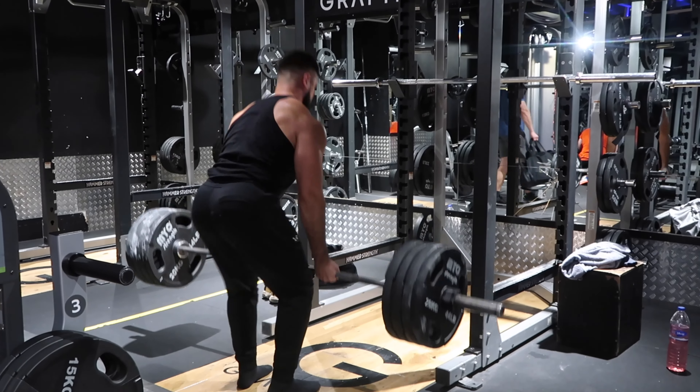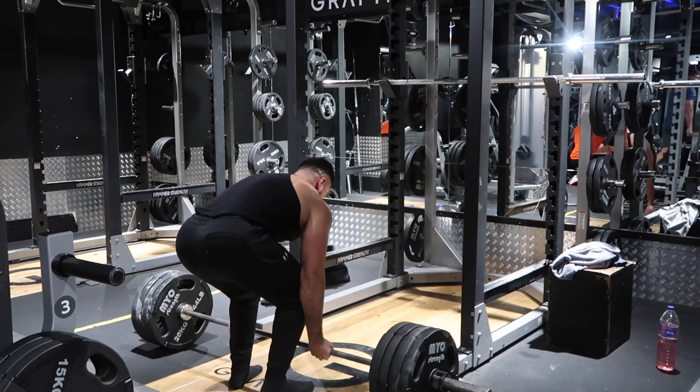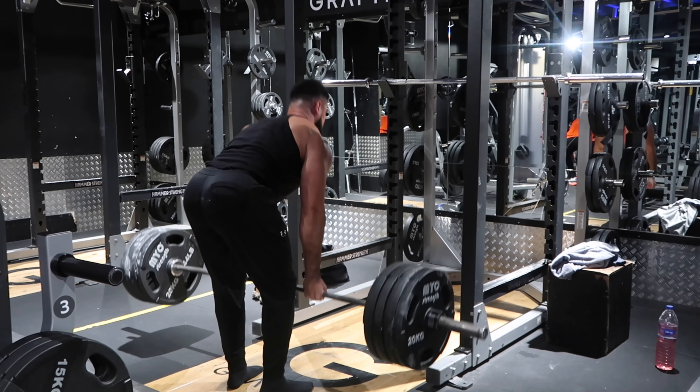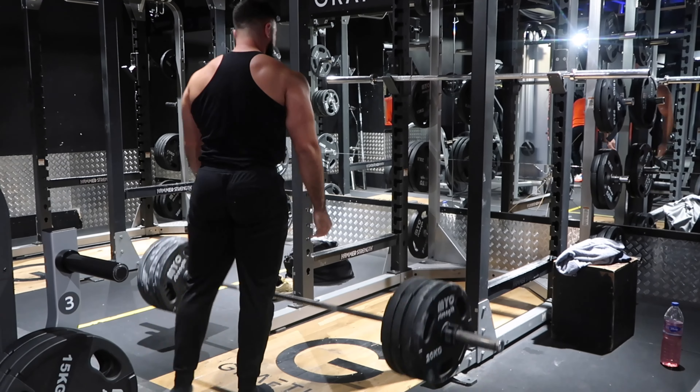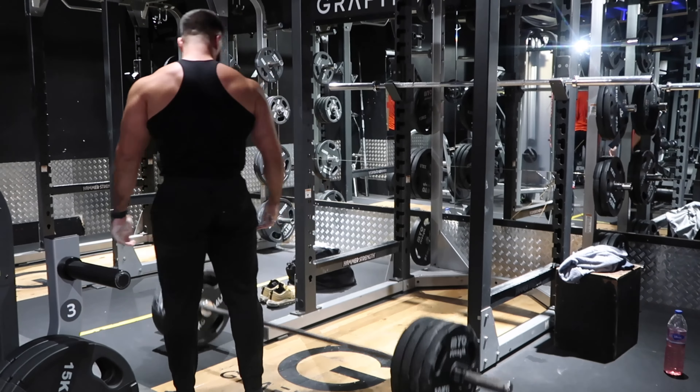I've hurt myself badly on deadlifts - to this day it's been seven months and I'm still not 100% on my back injury. So yeah, you've got to be careful. Next set, four plates - 180kg. Watch: engage then lift. Just try it like that - believe me it's a game changer and you will actually get stronger. 180 felt good, alhamdulillah. I want to go for 225 - I haven't lifted this in about a month or two.